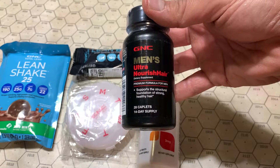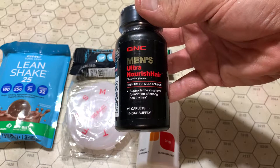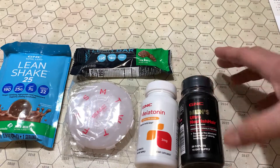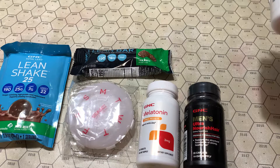Men's ultra-nourish hair — 14 days. Yeah, like I need that. I do not suffer, nor do most of the men in my family, from significant hair-related issues. We'll just leave it at that.